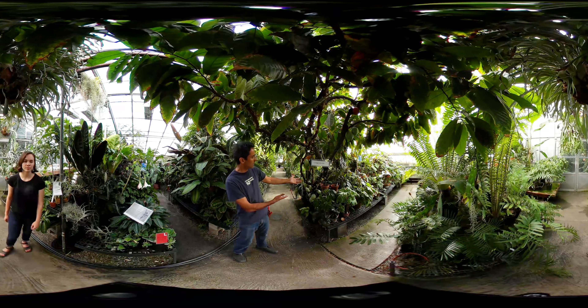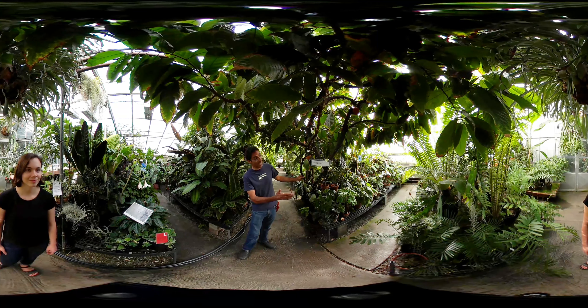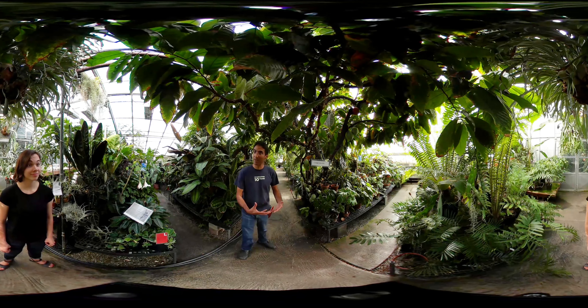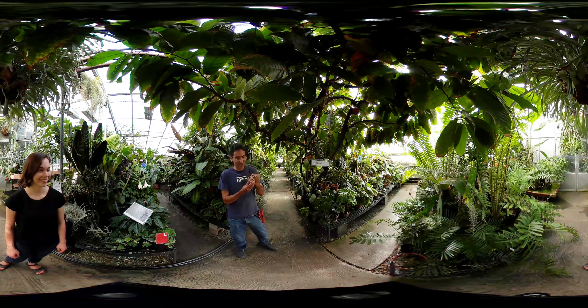Over here we have chocolate — it's Theobroma cacao, the plant that chocolate is made from. There's a bunch of fruits right here and sometimes when we do tours we actually cut them open and show them to people. In fact, I think I have one right here with the fruit out, so it's kind of fun.